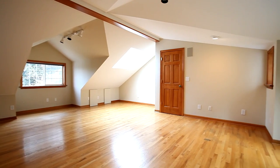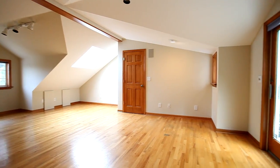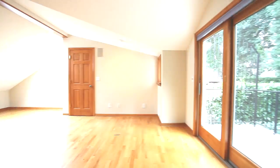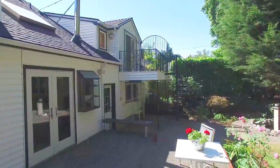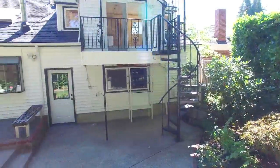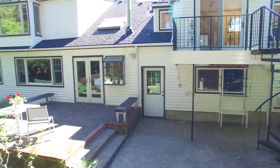Just steps off the master is a new office or studio with hardwood floors and skylights. Step outside to the private balcony, where you'll find a spiral staircase descending to the patio with a beautiful water feature.